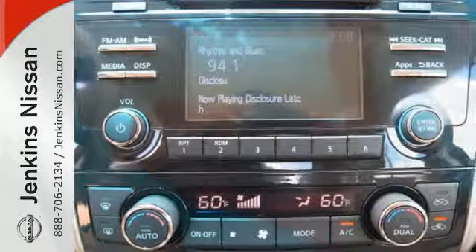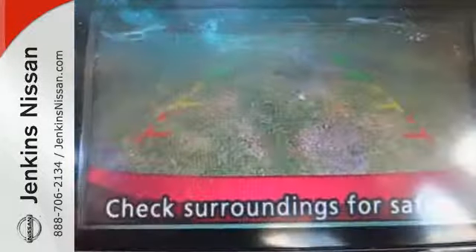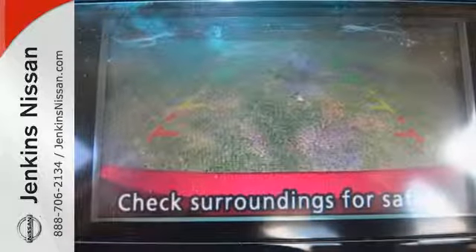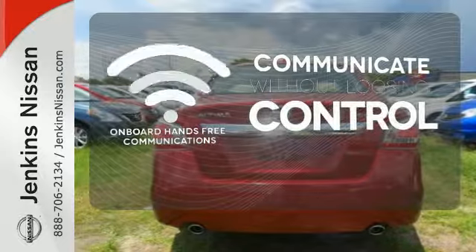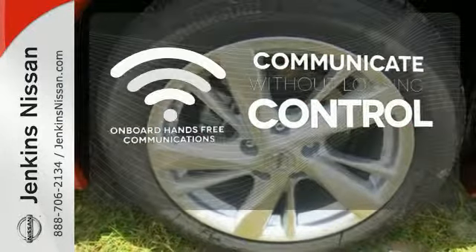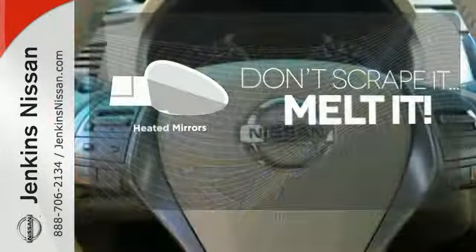The serene cabin is both spacious and luxurious, with premium materials and great features like push-button start and Bluetooth. Onboard hands-free communication keeps your hands on the wheel without compromise. Avoid scraping snow and ice with heated mirrors.